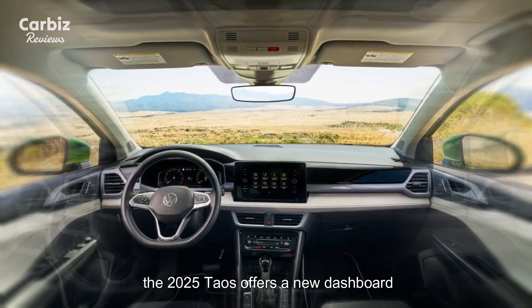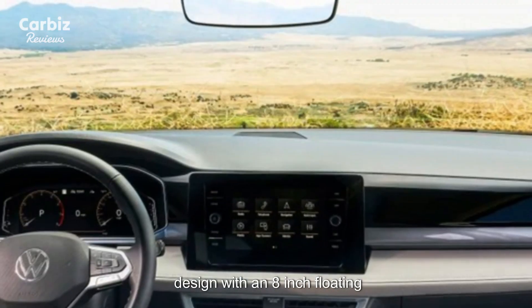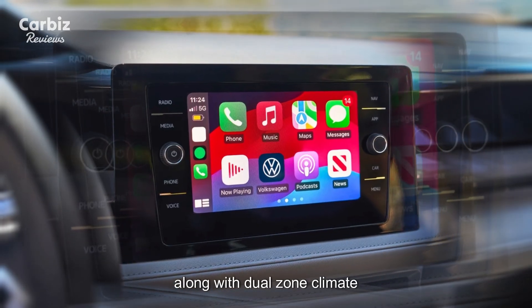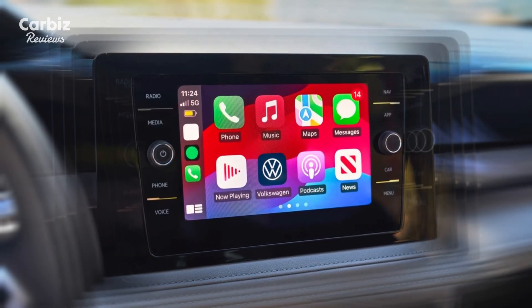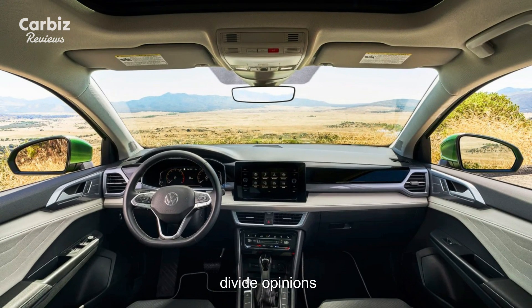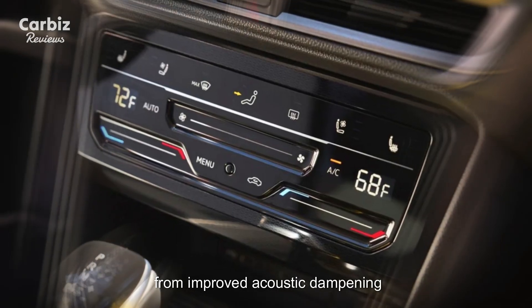Inside, the 2025 Taos offers a new dashboard design with an 8-inch floating infotainment display, standard across all trims, along with dual-zone climate control. While the move to touch-sensitive sliders for HVAC controls may divide opinions, the overall interior benefits from improved acoustic dampening to reduce noise.